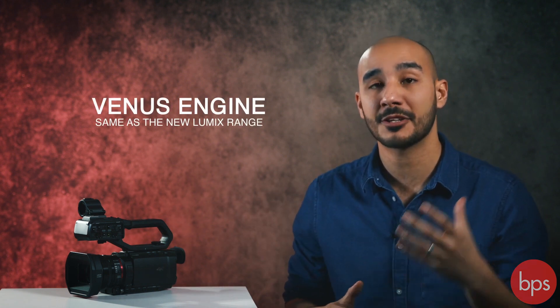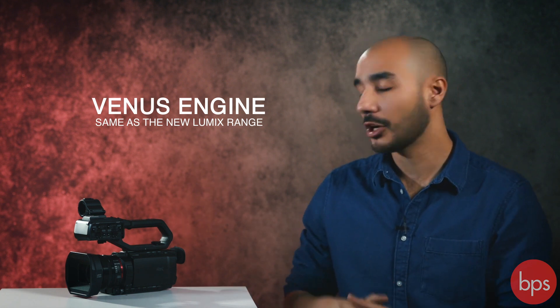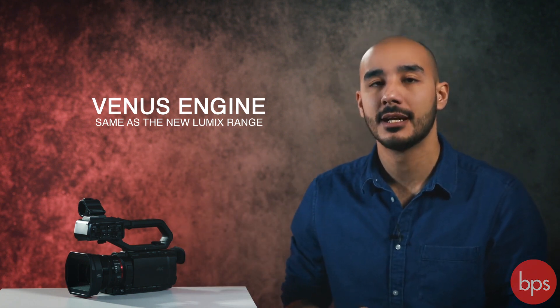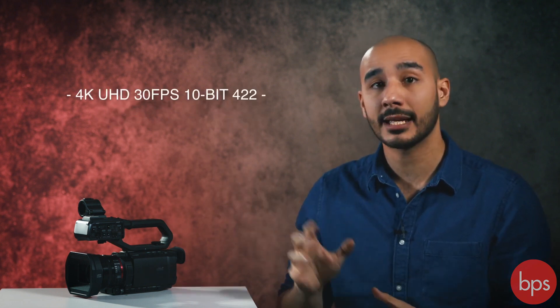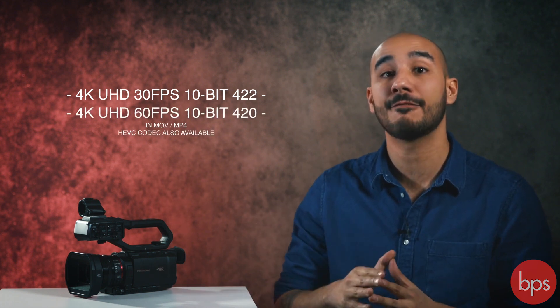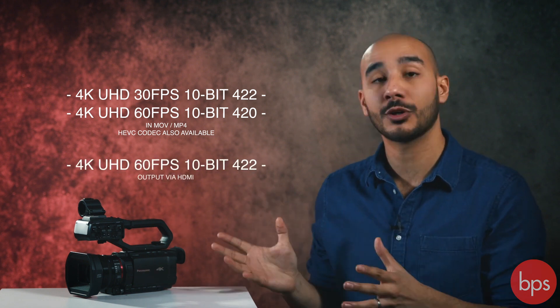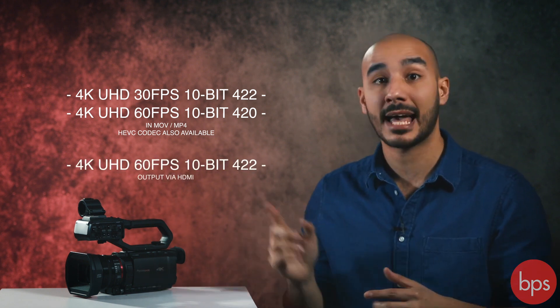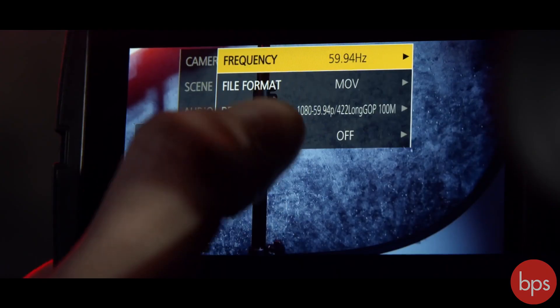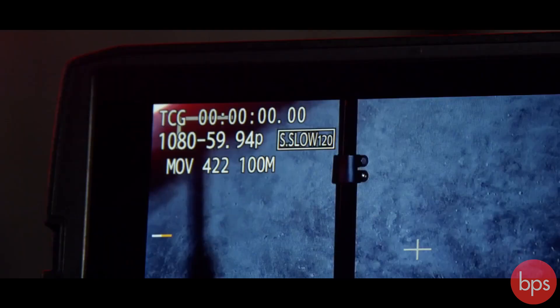They all use the Venus engine, which is the same processing engine found in the Panasonic Lumix S1H — a very powerful 6K mirrorless camera. They can all record in 4K up to 30 frames a second in 10-bit 4:2:2. If you go to 60 frames a second it drops down to 10-bit 4:2:0. If you want 4:2:2 at 60 frames a second, you'll need to use an external recorder such as a Blackmagic Video Assist connected via HDMI. Drop down to HD and you can record super slow motion continuously at up to 120 frames a second, again in 10-bit.